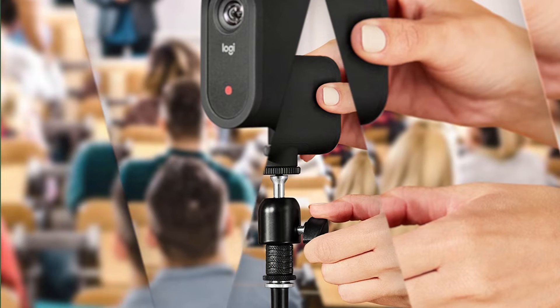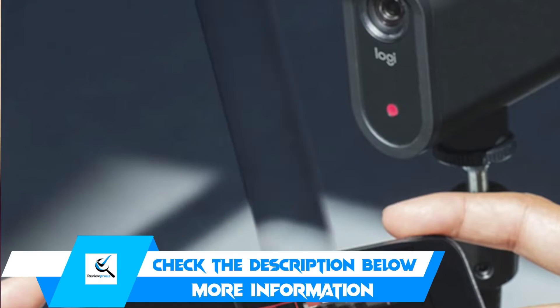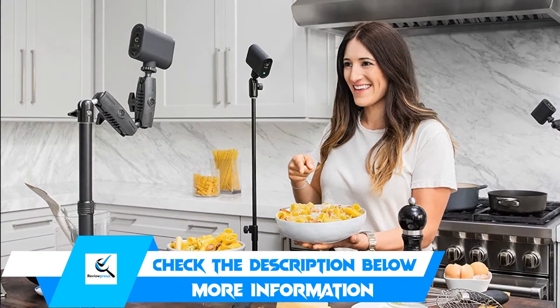The bundled Mavostart app comes with features such as AutoDirector, allowing you to make your content more engaging. The best thing about the Mavostart is that you can connect up to three of them together and make a convenient Multicam Setup.